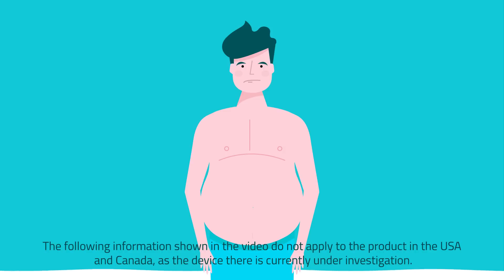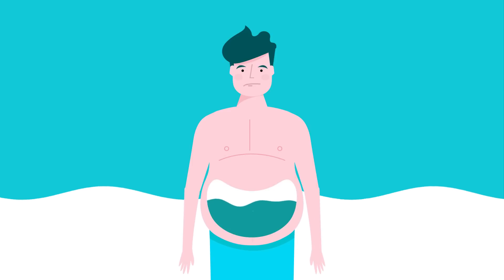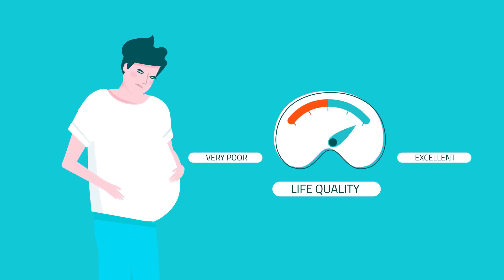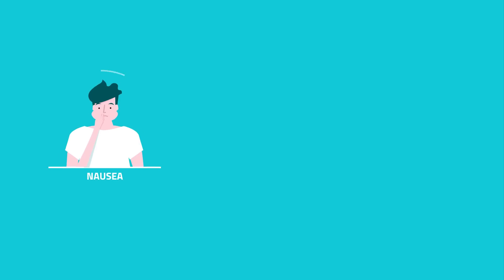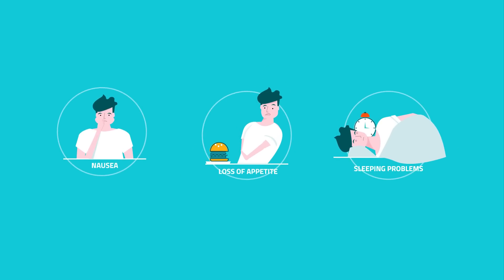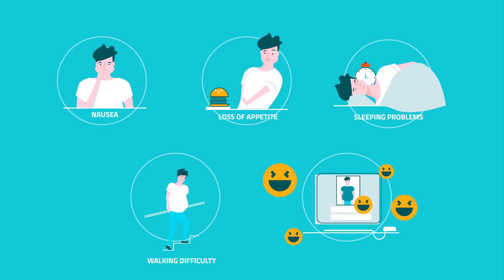Many patients with liver disease or cancer suffer from ascites, the accumulation of fluid in the abdomen. This can cause a lot of pain and can also have a negative impact on life quality. The patient experiences nausea, loss of appetite, has problems sleeping, walking the stairs, and even has to deal with people's negative remarks.